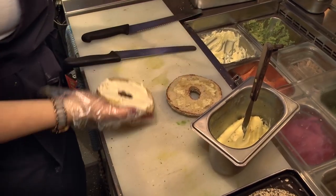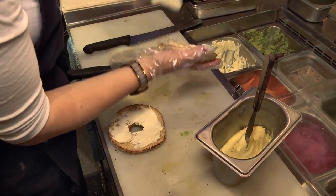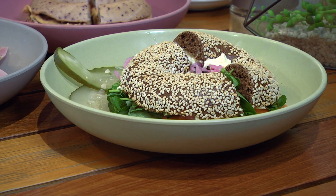They're a little bit fluffier if you find the regular bagel a little bit dense, and they have a bunch of different kinds, including their own Vegemite bagel.